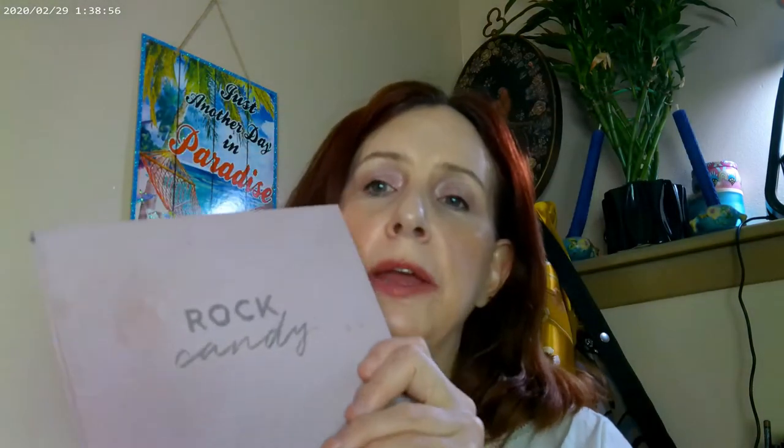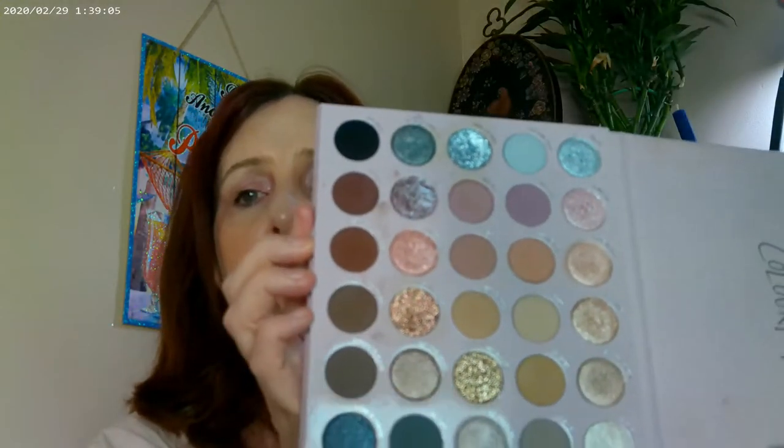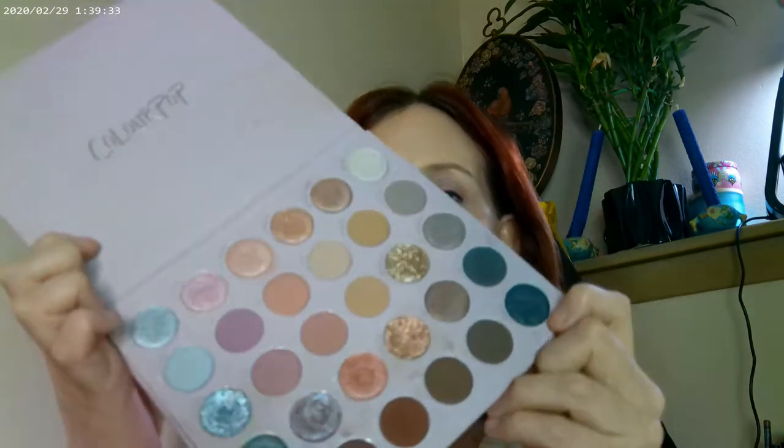And the Rock Candy by Color Pop came out this year — I love it. I have smudges all over it because I use it so much. It has a lot of really pretty shimmers and a couple of actual glitters — this one, this one, and this one are the glitters. Other than that it's a really fun formula with lots of sparkle. A really fun palette.